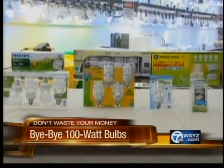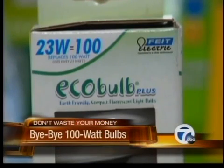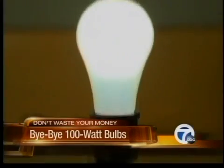Among 100-watt equivalent CFLs, Consumer Reports says your best choices are the EcoBulb Plus from Feit Electric for around $2, and for even less, the Utilitech Soft White from Lowe's and the EcoSmart Soft White from Home Depot. These don't last anywhere near as long and won't save you very much money, but they did keep their full brightness in testing.